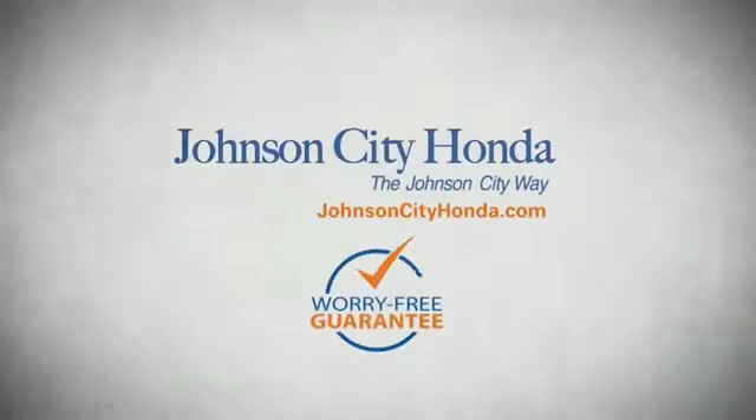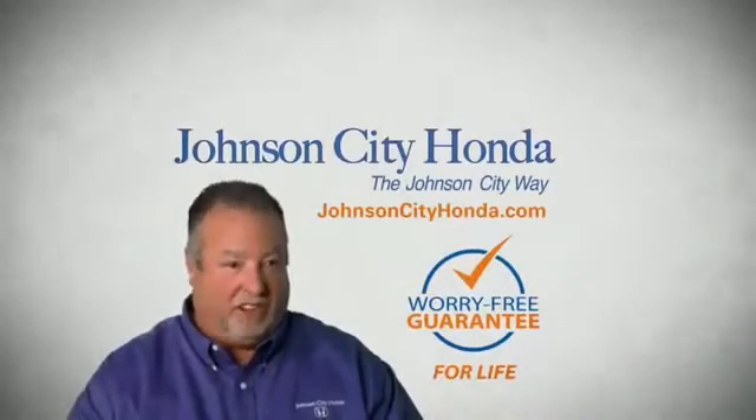Because we want you to be our customer for life. A lifetime warranty at no extra cost — that's the Johnson City way. Johnson City Honda, Johnson City.